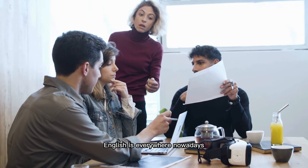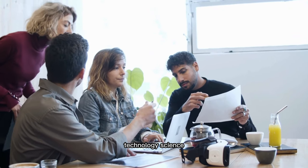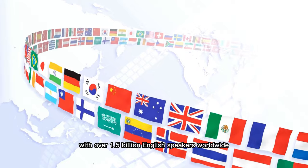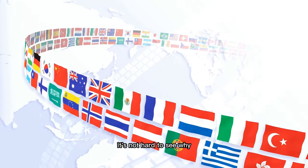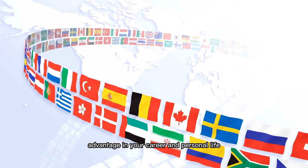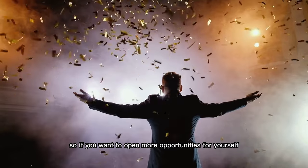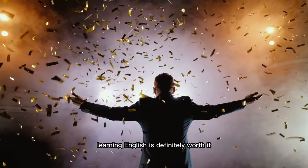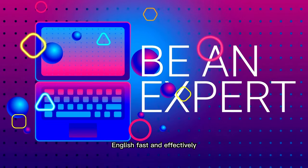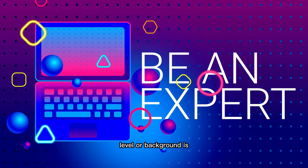English is everywhere nowadays. It's the go-to language for business, technology, science, and even entertainment. With over 1.5 billion English speakers worldwide, it's not hard to see why being fluent in English can give you a huge advantage in your career and personal life. So if you want to open more opportunities for yourself, learning English is definitely worth it.